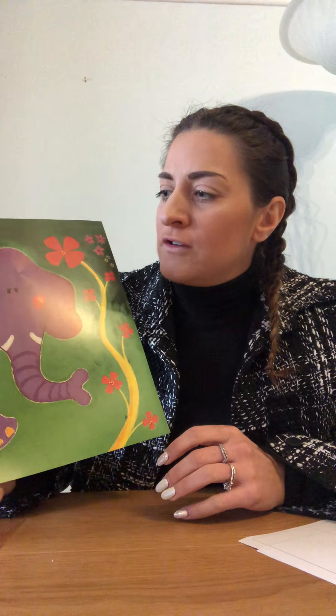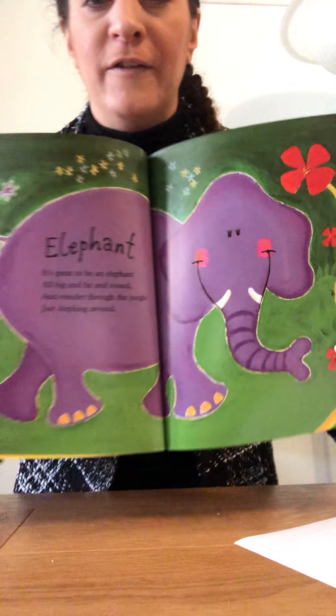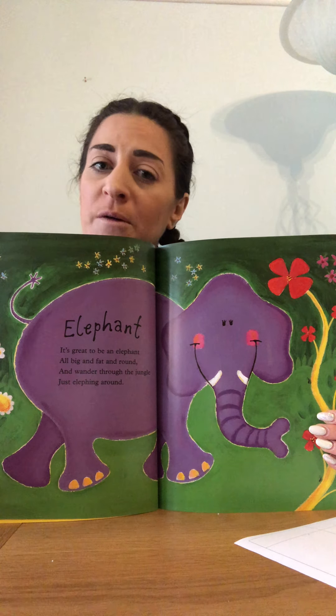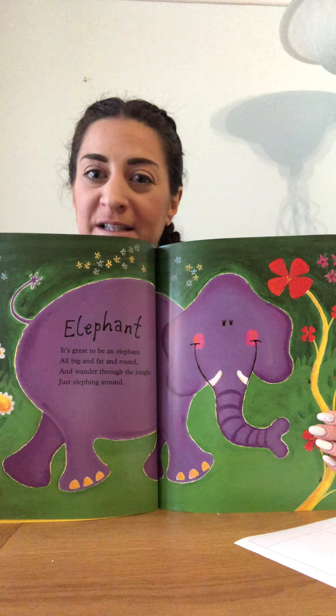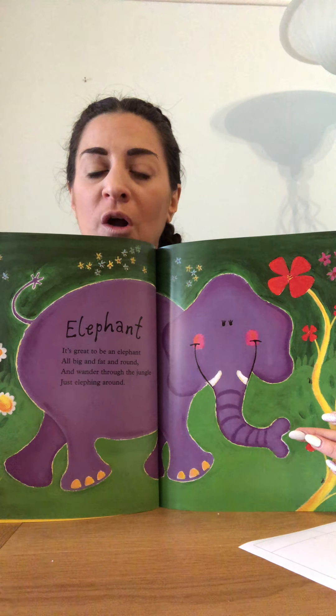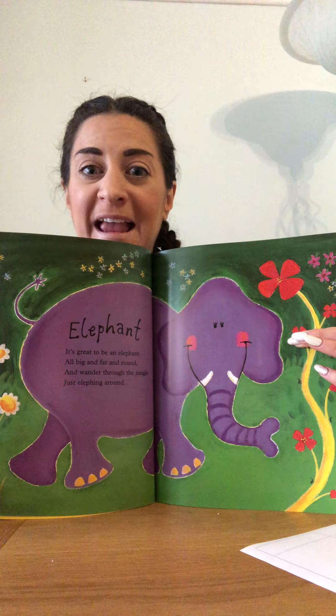It's great to be an elephant, all big and fat and round, and wander through the jungle just eleffing around. What can you tell me about the elephant? Does he walk on two feet or four? He walks on his four feet as well. He has a big long trunk and big flappy ears.